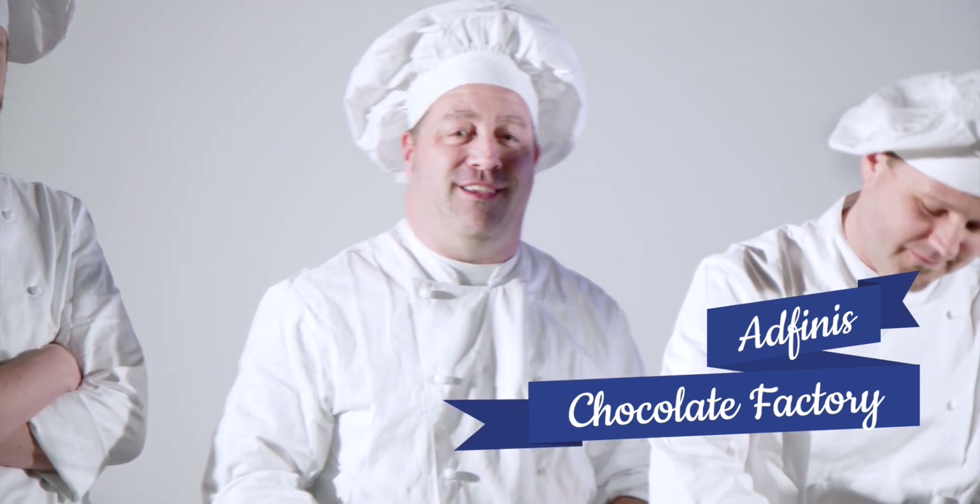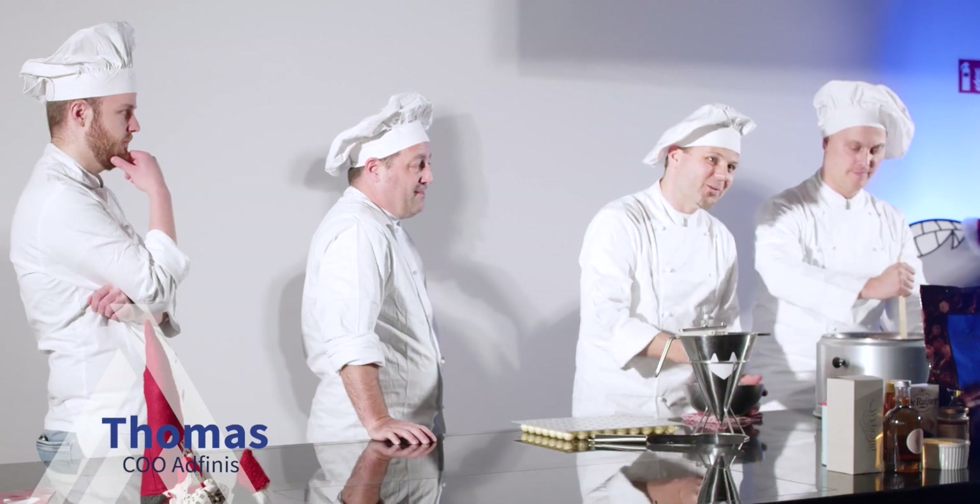Welcome to the Atfinis Chocolate Factory, where we produce the finest praline today. I'm Niklas, the CEO of Atfinis. Hi, I'm Thomas. Right now I'm doing chocolate, but normally I'm CEO of Atfinis and responsible for our delivery teams.